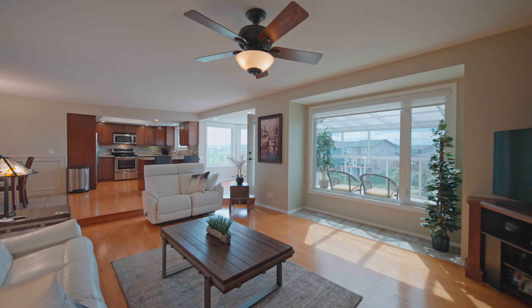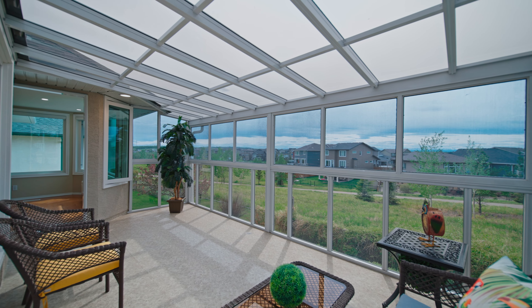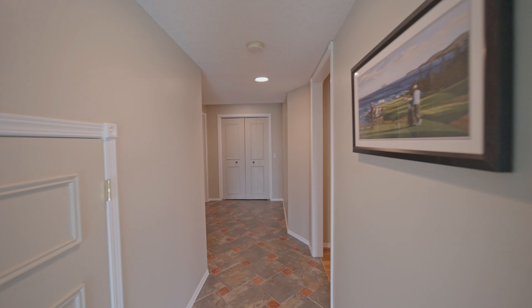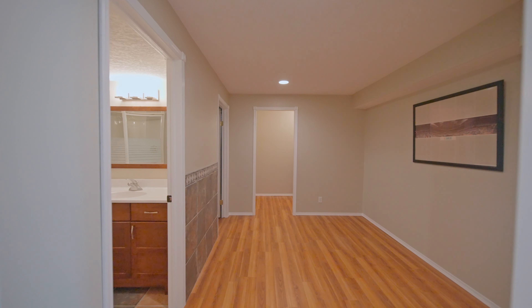Don't forget to check out your newly added sunroom facing west. Your fully finished walkout basement offers tons of natural light, in-floor heating, and tile throughout, with a third bedroom, tons of storage, and a four-piece bathroom.